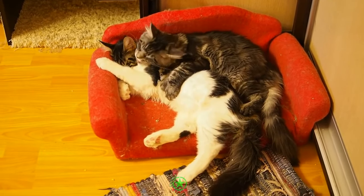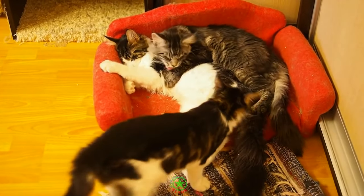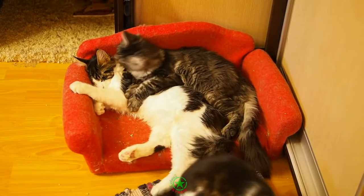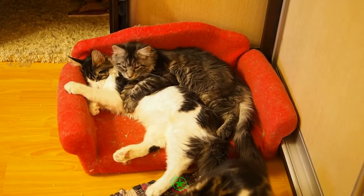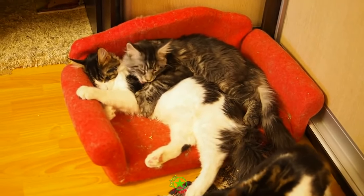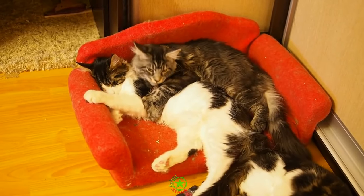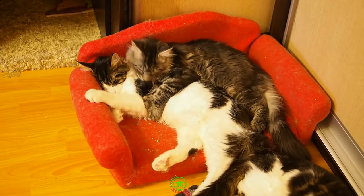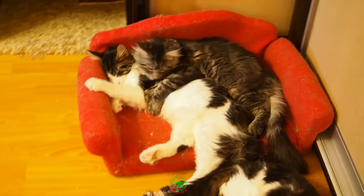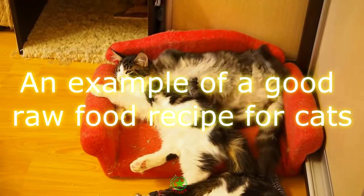Now you can look at adding organs such as liver. Chicken liver is the mildest, so this is a good one to test first. Pork and beef liver can be much stronger and can cause digestive upset, so are best left for later once your Coon is used to their new raw diet. Take it slowly and do not allow your cat to go more than 24 hours without eating. If they are not accepting the food you have provided, go back a step to the last recipe that they enjoyed. Once they are eating again, try them with a different raw protein combination. An example of a good raw food recipe for cats follows.